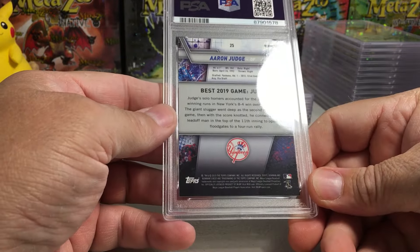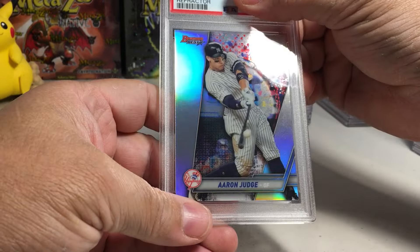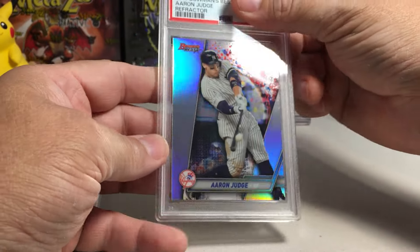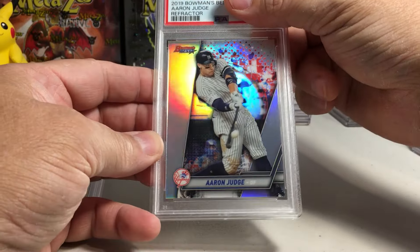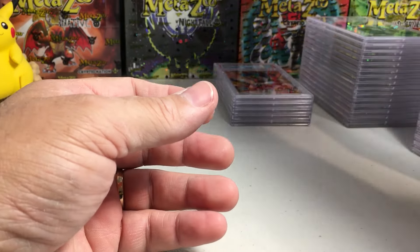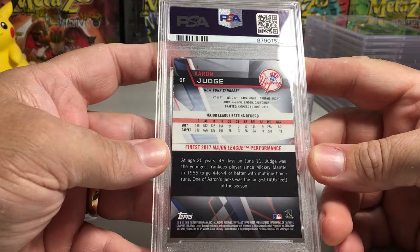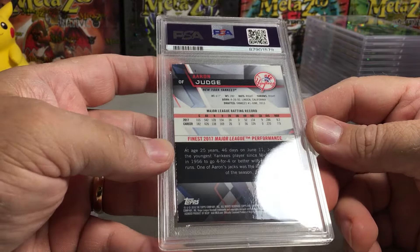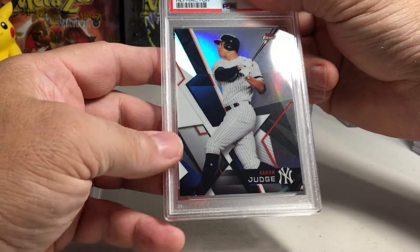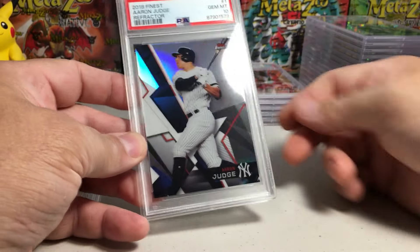Next up: Aaron Judge refractor. The back looks nice — 2019 Bowman's Best Aaron Judge refractor. That looks really nice. I don't think these are hard to grade, so I'm going to guess a 10 — yep, Gem Mint 10. Sent in a few Judges here — here's another one. I think this is a refractor too. Back looks good: 2018 Finest Aaron Judge refractor. Looks like a 10 — yep, Gem Mint 10.